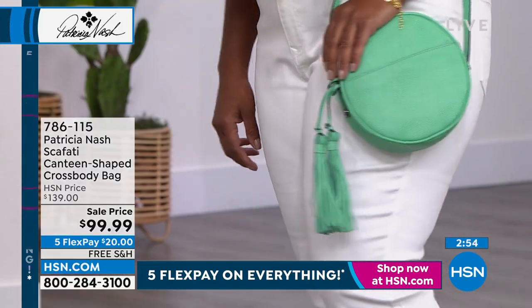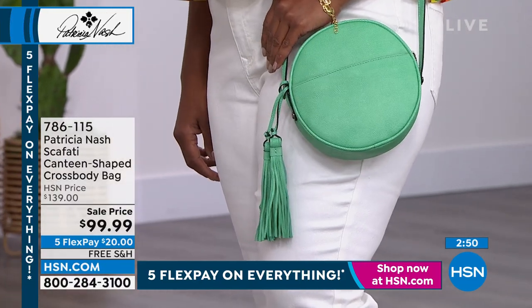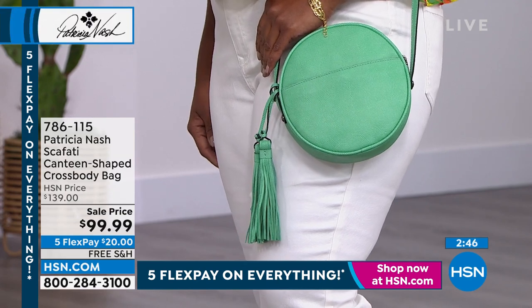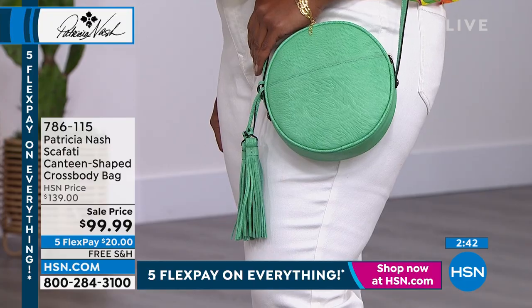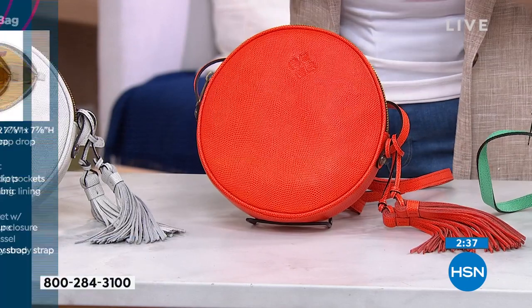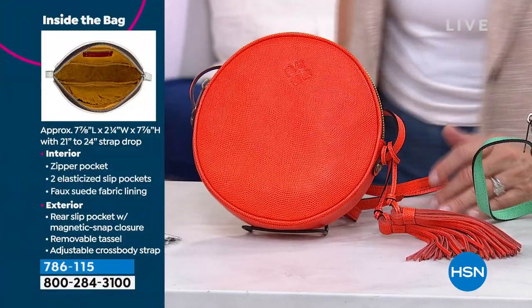My number one pick would obviously be the ash or this burnt yellow, which to me is like a caramel — it's just so gorgeous. But then when you look at these pops of color — they're just so happy. This coral is just so happy to be here. Look at her — she's got the wasabi on.